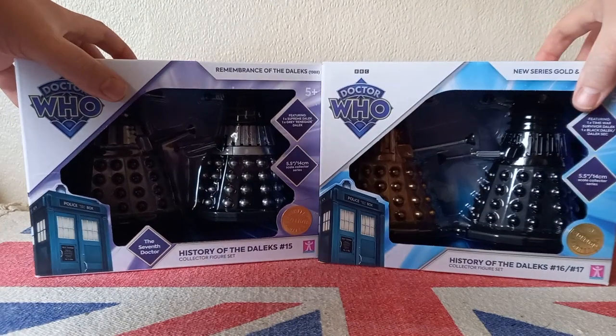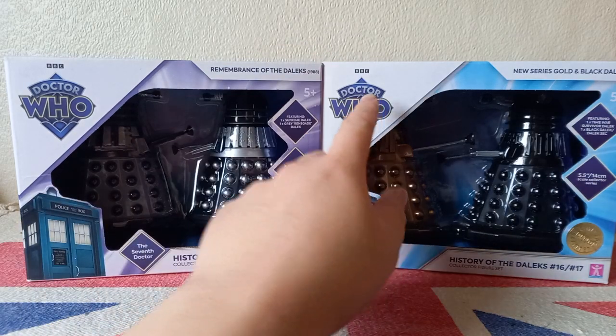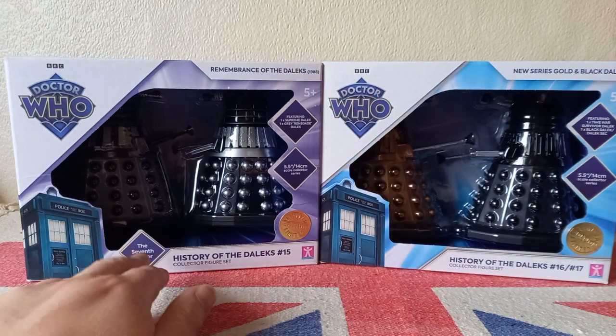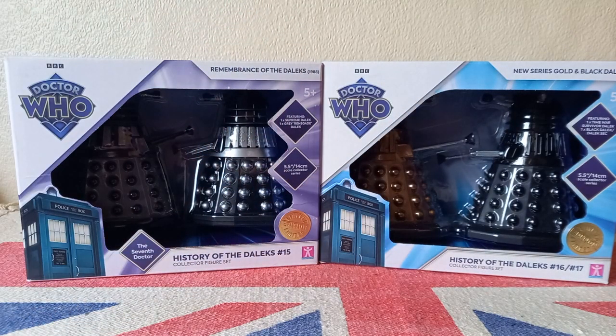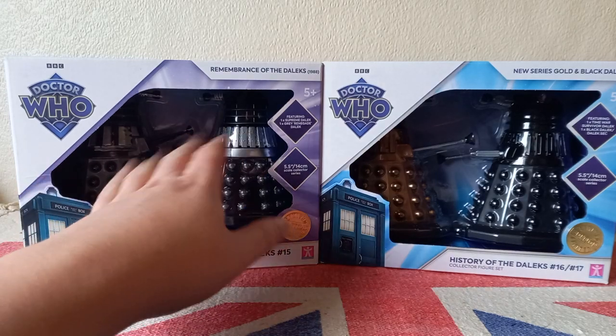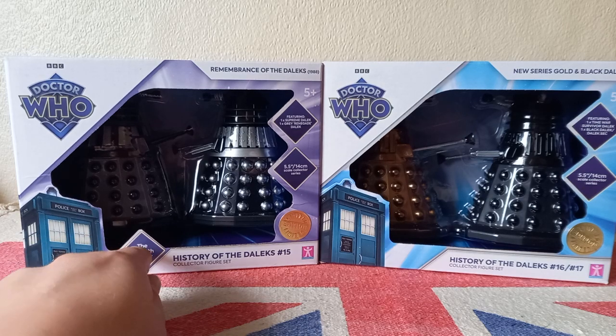Taking a look at the packaging, if there's one good thing that has come of the 60th anniversary it's this logo - I absolutely love it. You can see that they're different colors for the sets. My initial theory was that the colors would represent each doctor, but that's since gone out the window - I guess it's just whatever character thing looks good. And you can see there's no window on the box, which I really don't like.